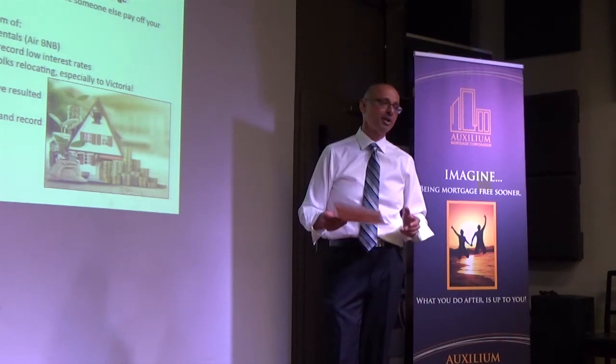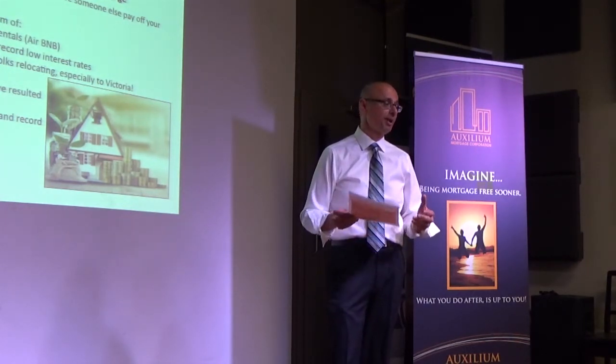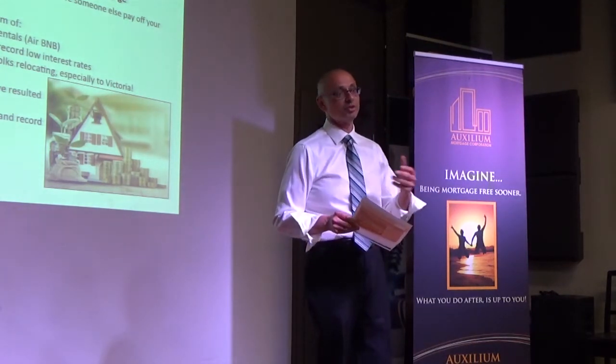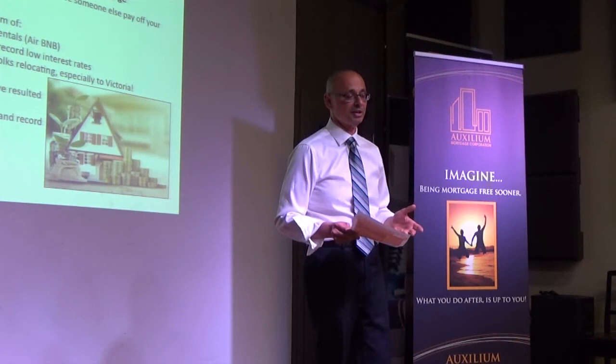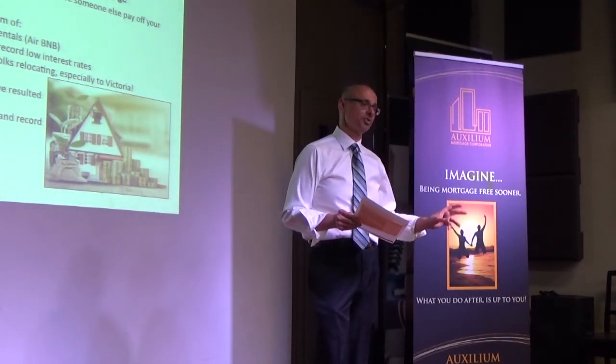If you want to buy a rental property but you have no intention of moving into it and you're going to buy it purely as a rental, then we need anywhere from 20% to 25% down, depending on the lender. Some lenders will let you get away with 20, others will require 25.